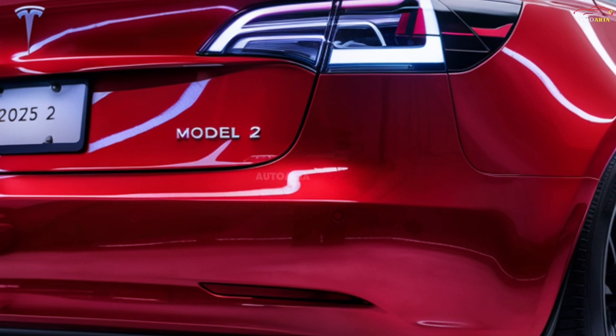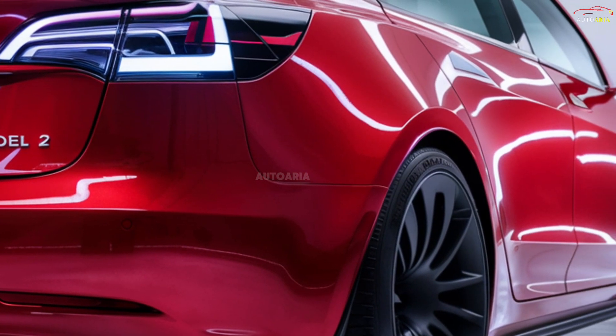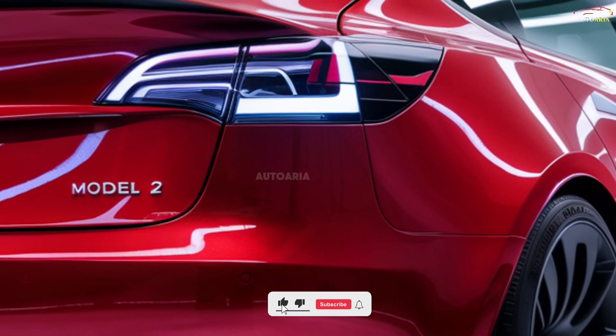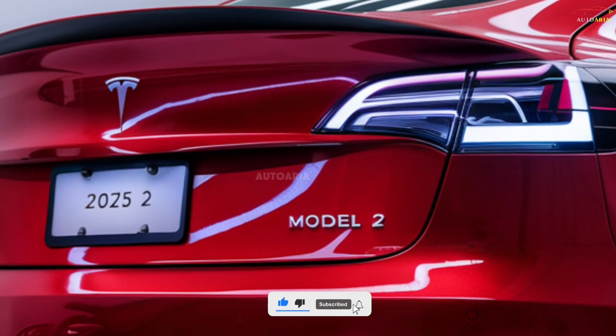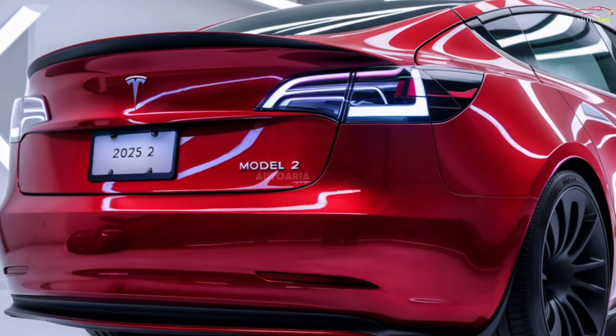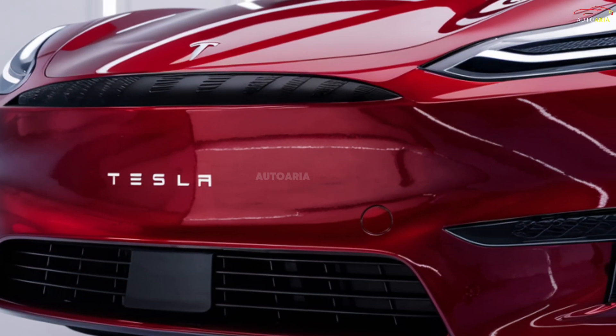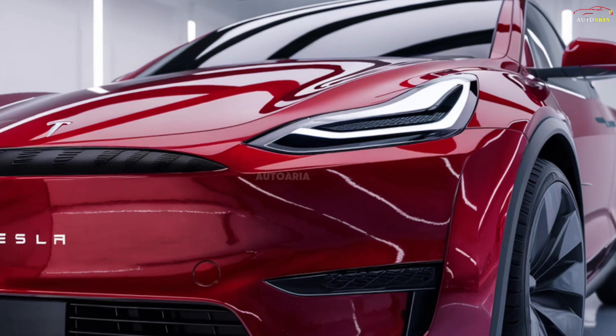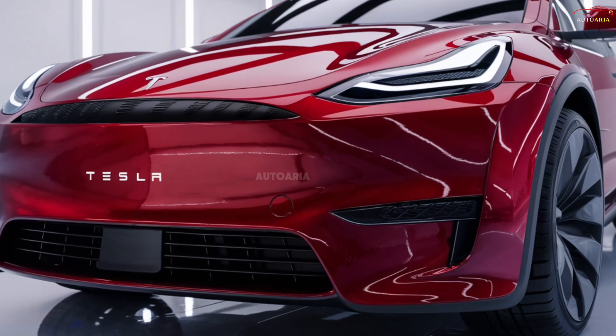The 2025 Tesla Model 2 is finally here and it's about to change the game for electric vehicles. Tesla has packed this model with a sleek futuristic design, cutting-edge technology, and impressive performance, all in a compact affordable package. But that's just the beginning — wait until you see the mind-blowing features and the shockingly low price.